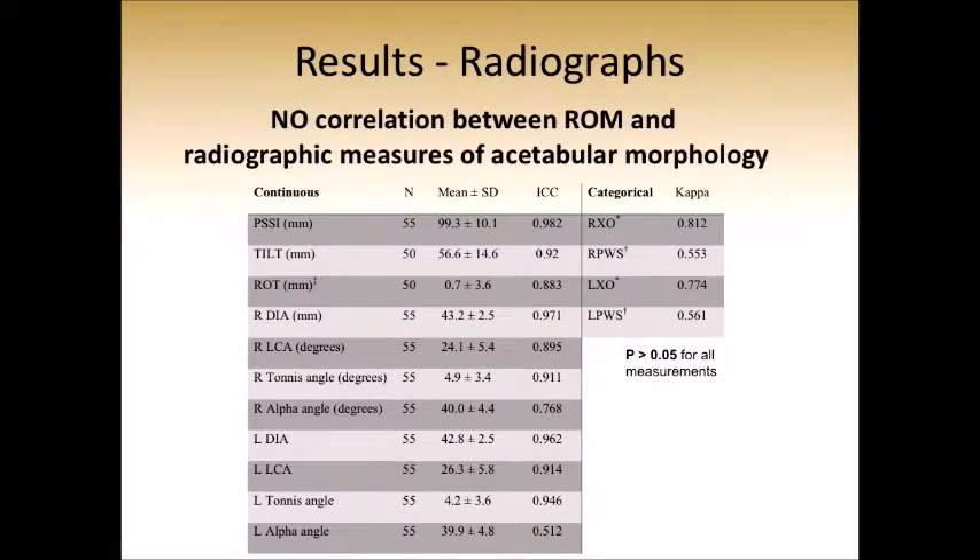This is a busy slide showing that among all of our radiographic measurements, we had excellent inter-observer reliability. However, we were unable to correlate any range of motion measurement with measures of acetabular morphology, which was a surprise to us.